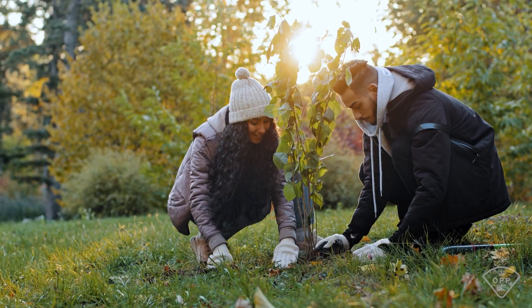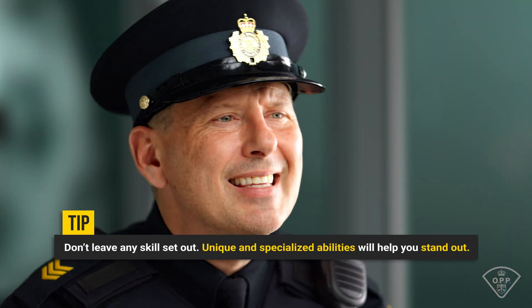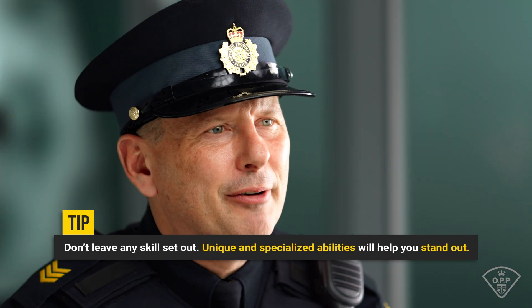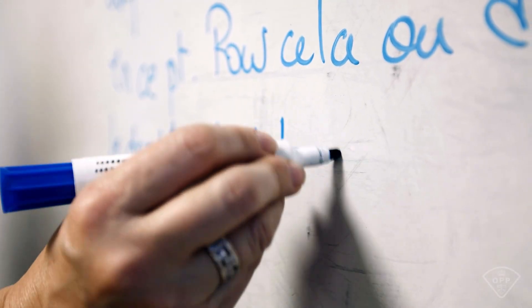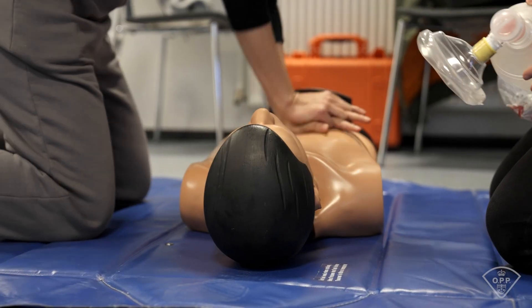Community service is highly valued at the OPP, particularly in roles that directly serve the public like frontline policing. This section gives us insight into your dedication to making a positive impact in your community. When listing special skills, focus on what truly sets you apart. While common job-related skills are important, it's the unique, specialized abilities that make a difference. For example, do you speak multiple languages, scuba dive, or even have your pilot's license? These are just some of the skills that could add value to your role as an OPP officer, so be sure to highlight abilities that could serve you and the community down the line.